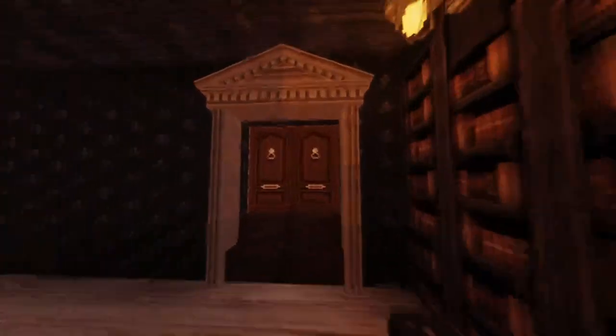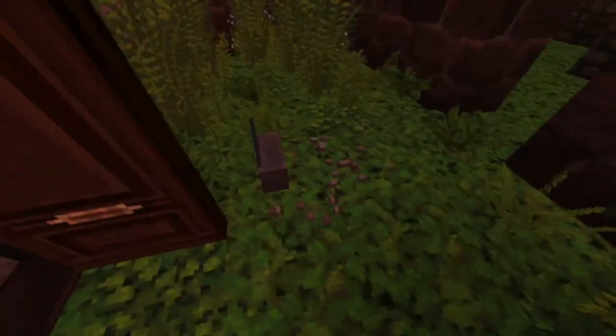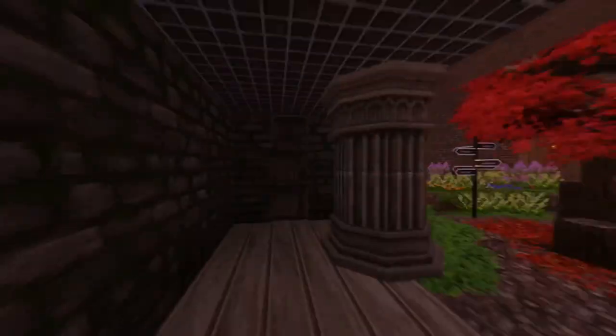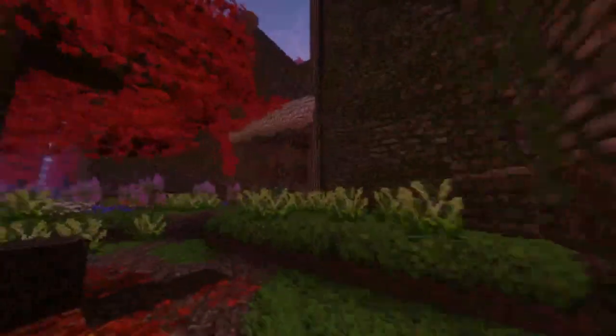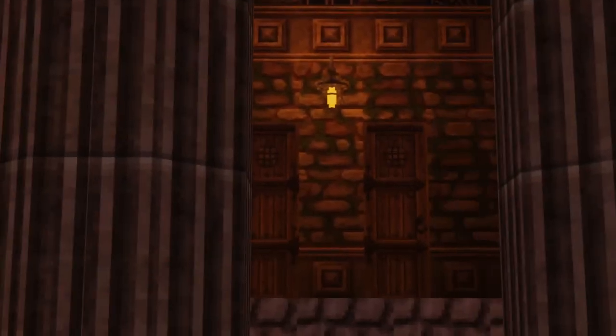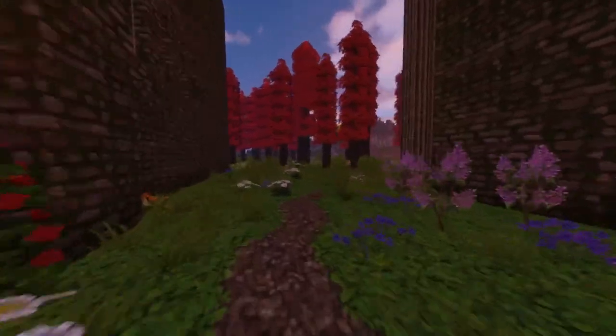Over here is another little courtyard, just for some window access for some other dorms. That is for a reason that you will learn in the first episode. Over here we have kind of an under-the-dormitory area. Here is the courtyard that I was speaking of — a very nice little area. Over there leads to kind of like the headmaster's quarters area, so we will not be heading in there. We got to give them their privacy.